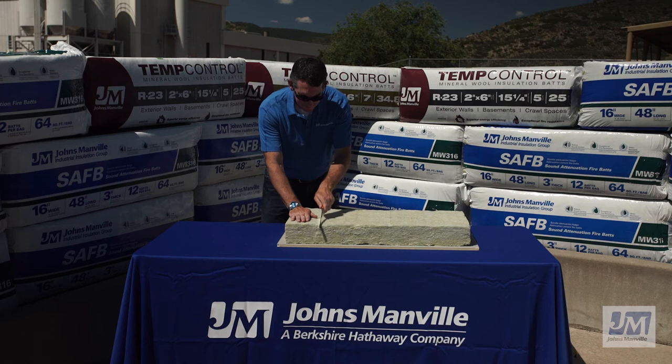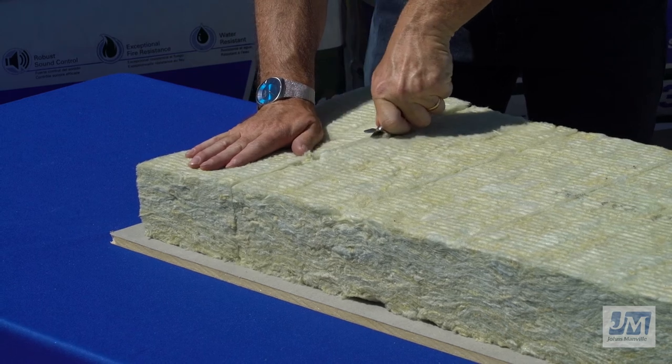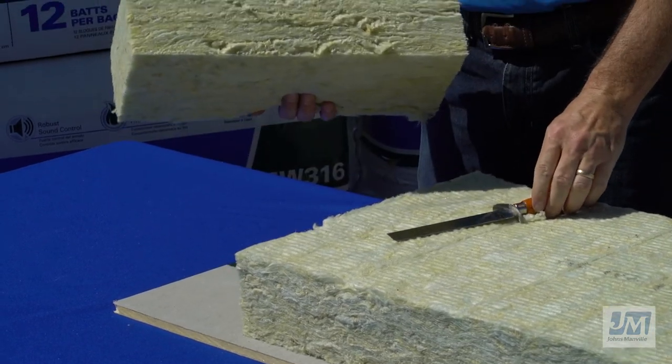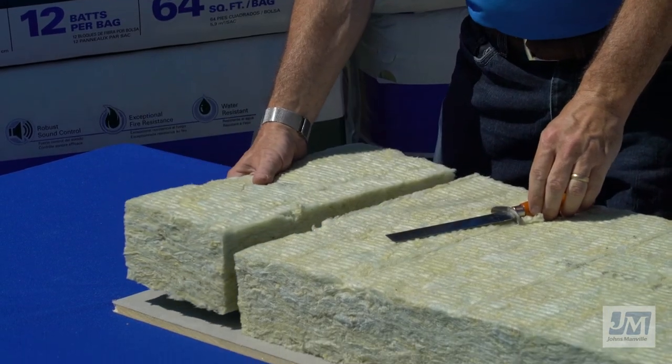Johns Manville Mineral Wool is easy to cut with a standard insulation knife for quick installation. This allows for a snug fit into any wall cavity and helps eliminate gaps around obstructions and structural members, which helps keep rated R-values.